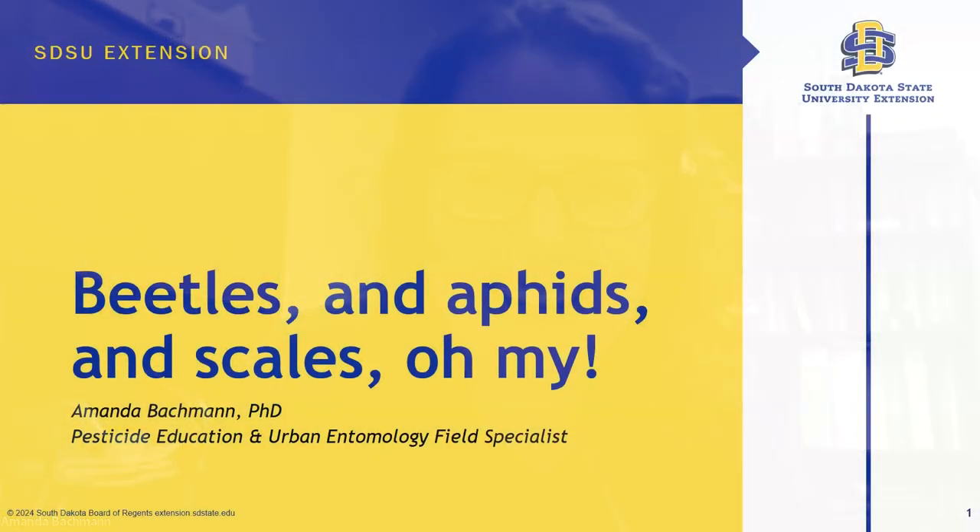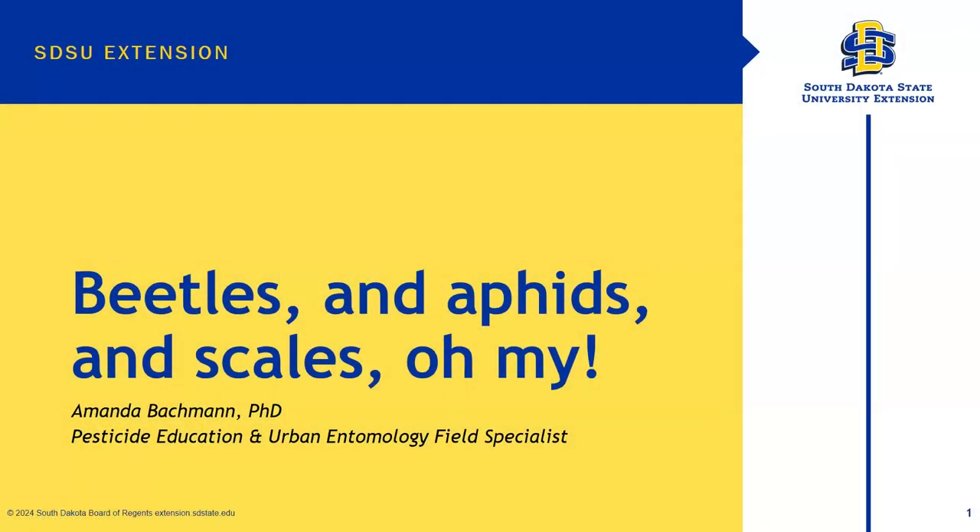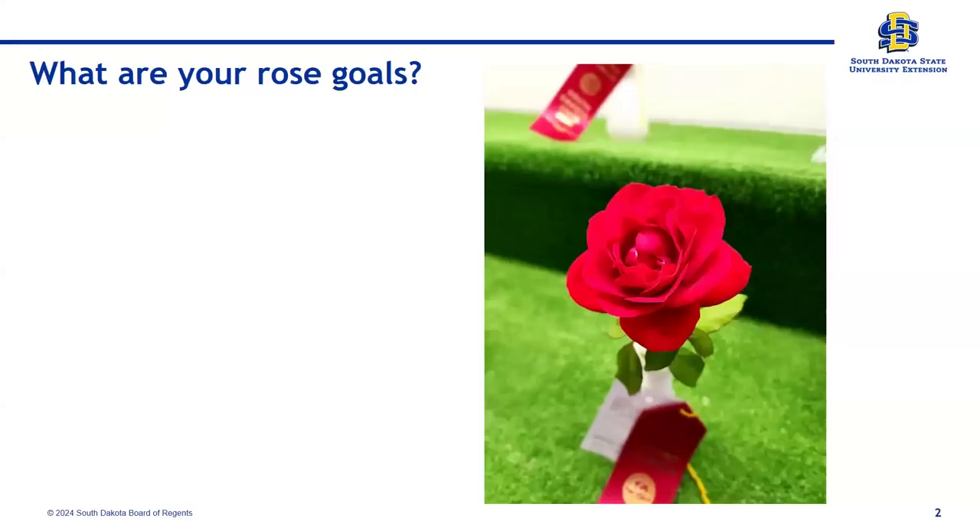Amanda gets her screen shared and confirms it looks good. She notes she will keep an eye on the Q&A at the end, so if you have questions, feel free to type them in. She is based in Pierre, South Dakota, and has been with SDSU since 2013. Originally from Pennsylvania, some of these critters — especially Japanese beetles — are things she grew up with. She then moved to Pierre where Japanese beetles weren't as far west, which was kind of cool.